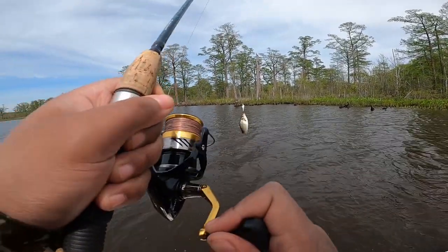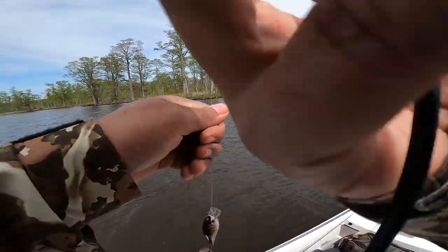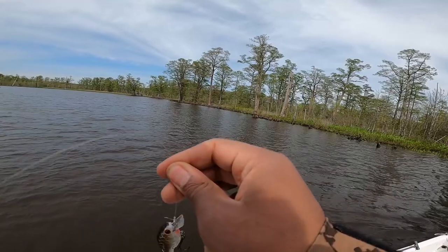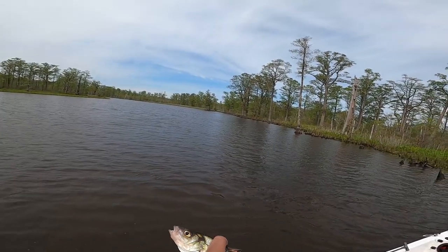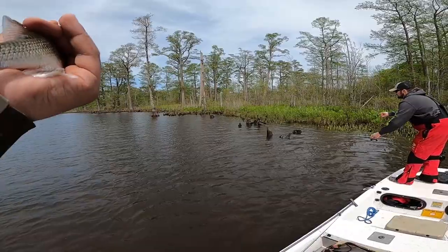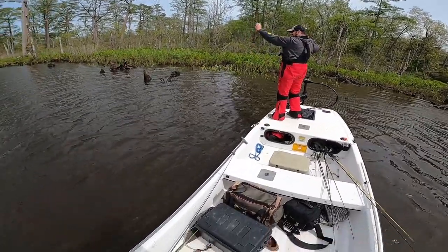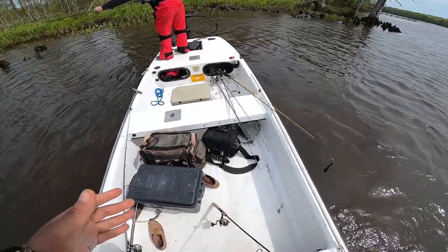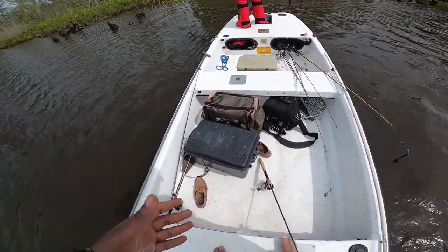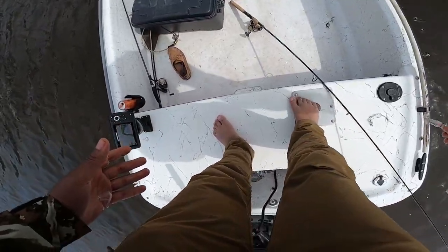You know what, maybe I'm just a perch fisherman, not a bass fisherman. Got a little buddy over here — nice little perch here, you know, it's better than nothing. Oh man, I got perch spawn all over me. This is the worst — I hate bass fishing. Oh god, that's gross. You know, that would just happen to me.